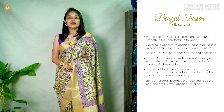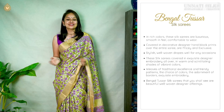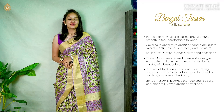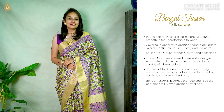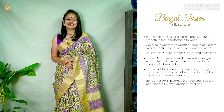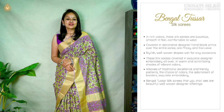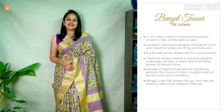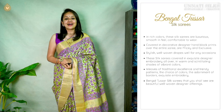Our entire range of Bengal silk Tassar sarees can be viewed as lovely designer sarees. Weaves of traditional excellence, trendy patterns, choice of colors, designer backdrops — all of them are a part of the Bengal tradition seen in both silk and cotton. It's a wild silk from the regions of Chharkran and Chhattisgarh.